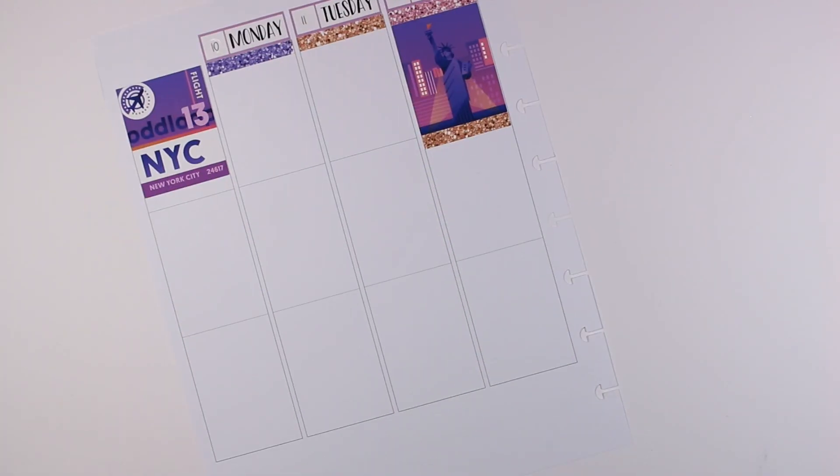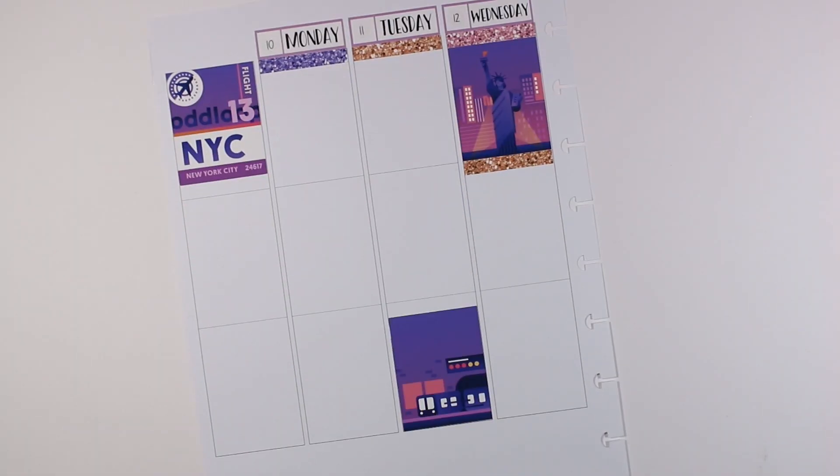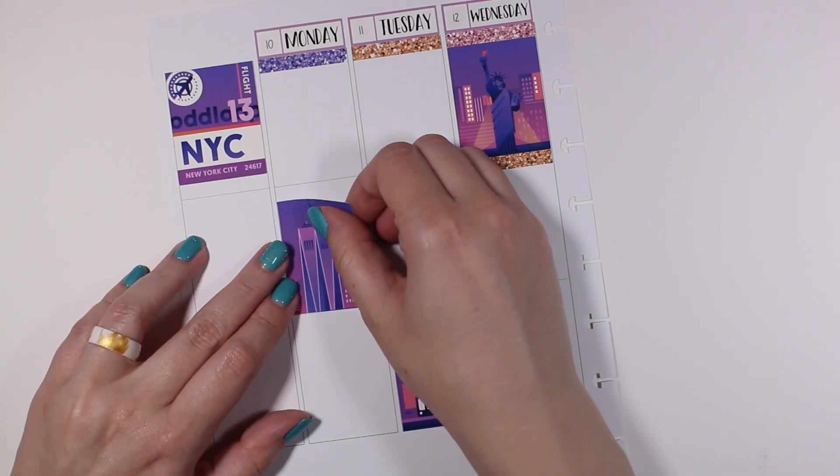I have the memory of a goldfish, and even though I showed you all of the pages at the very beginning, I was more focused on recording my voiceover than I was actually watching the video.